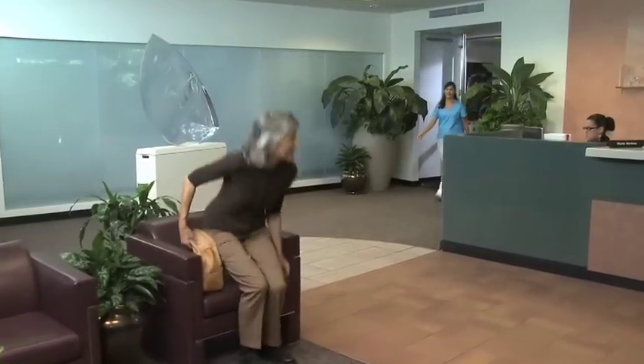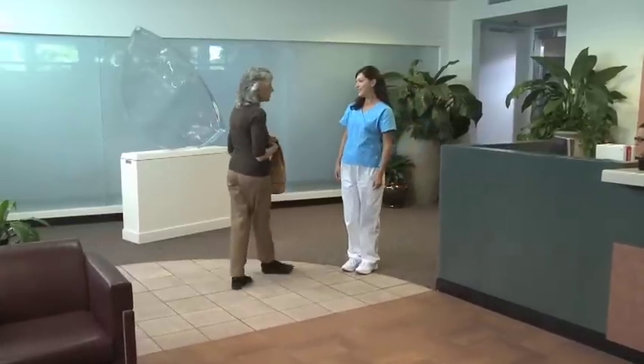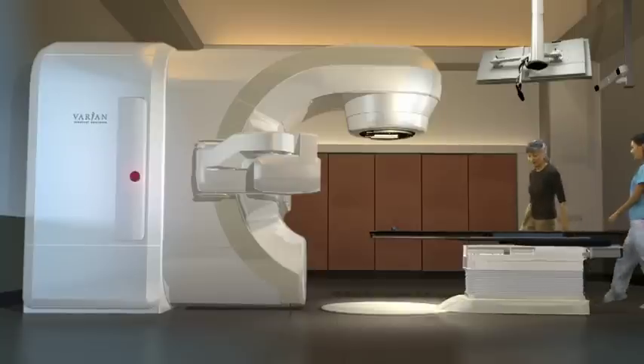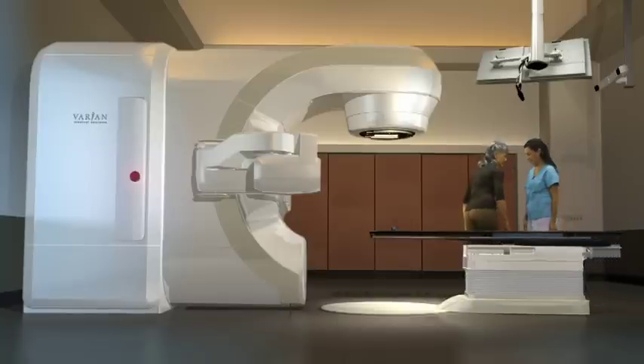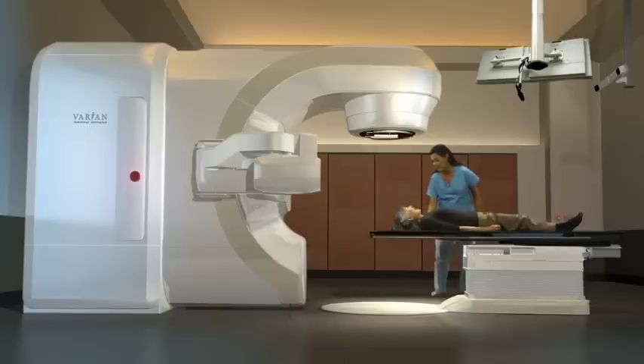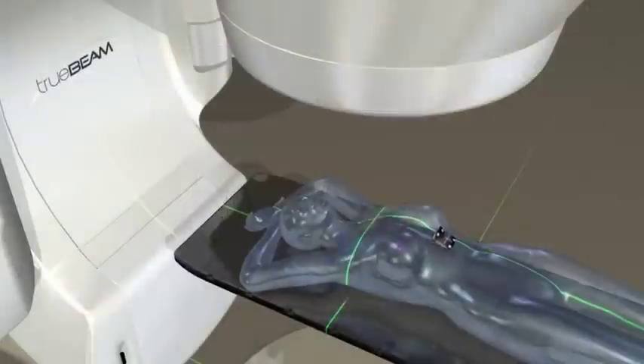Your actual treatments will be administered by a radiotherapist, or RT, who will also guide you through the process. You'll want to wear comfortable clothing, or you may be asked to change into a hospital gown. The treatment takes place in a specially designed room where the radiotherapist will help you lie down on the couch. A marker block is placed on your chest — this allows the software to track your breathing. Next, the therapist precisely positions you by aligning lasers to the marks on your skin.